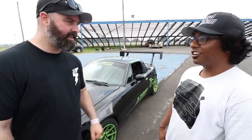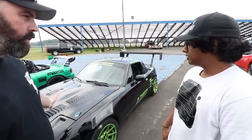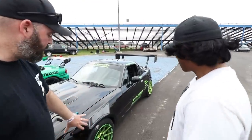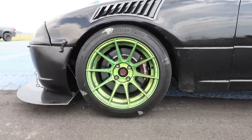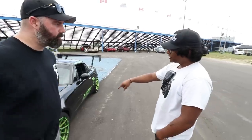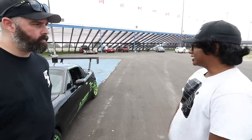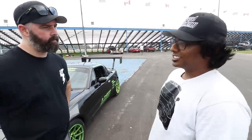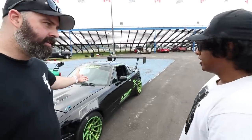For brakes, it has a Track Speed Engineering front brake kit with stock rear brakes. Running PFC 01 pads at the front and Ray Bessell SD42 in the back — so all aggressive track pads. He has AST 5100 coilovers, which are nice and digressive. Inside there's obviously a race seat and a race steering wheel. That's about it.